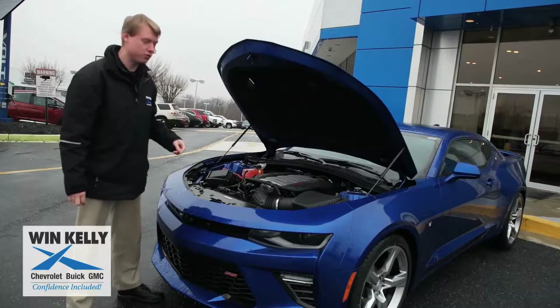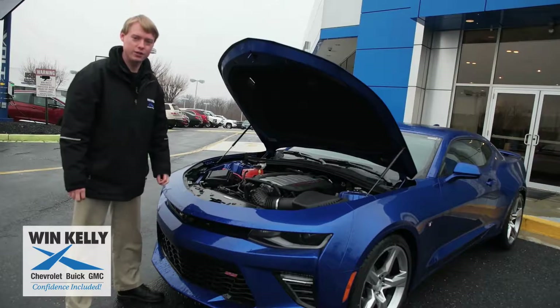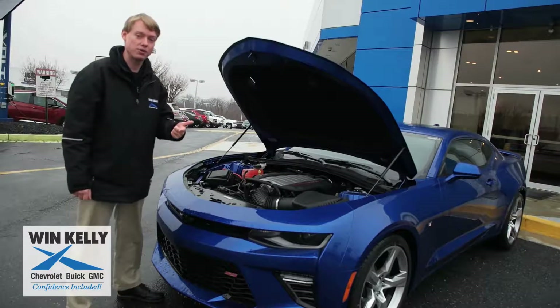The 6.2 V8 is 376 cubic inches and has 455 horsepower. There are two transmissions available: a 6-speed manual and an 8-speed paddle shift automatic.